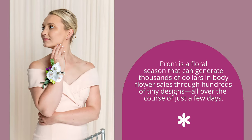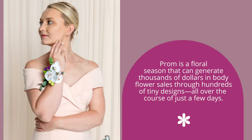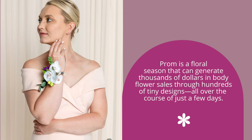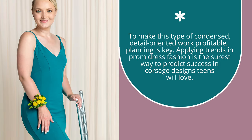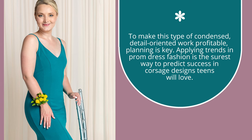Prom is a floral season that can generate thousands of dollars in body flower sales through hundreds of tiny designs over the course of just a few days. To make this type of condensed, detail-oriented work profitable, planning is key.